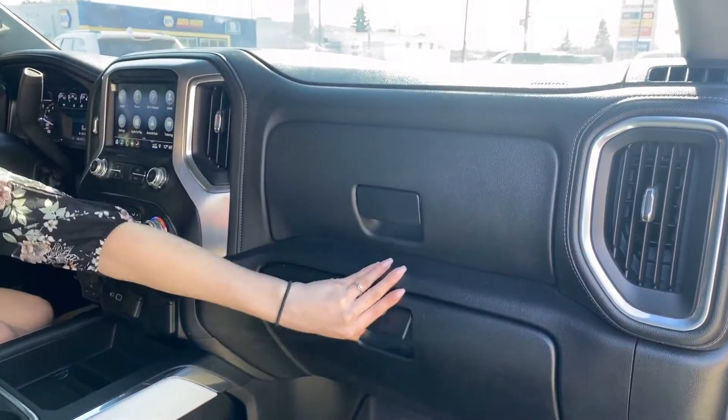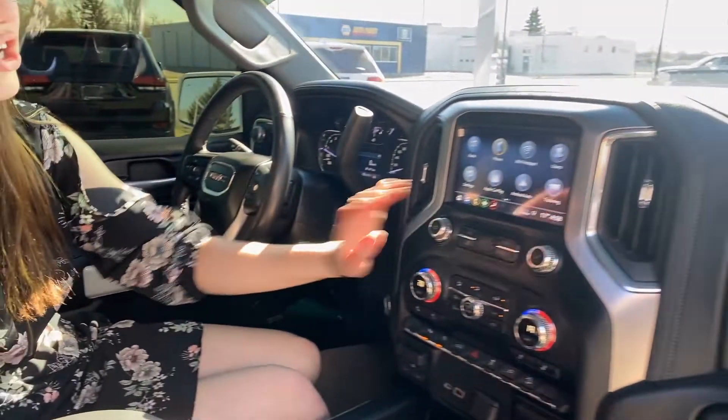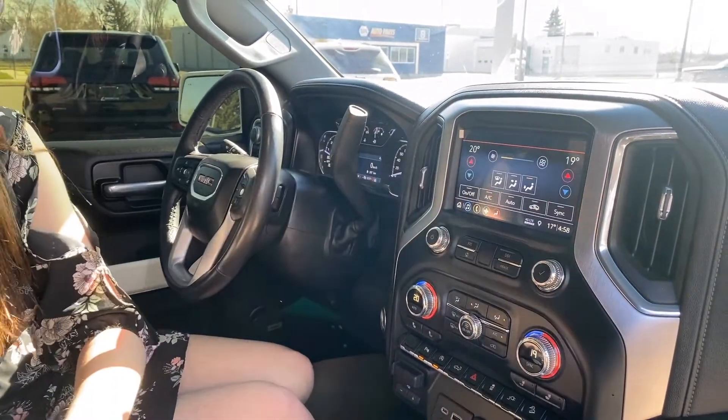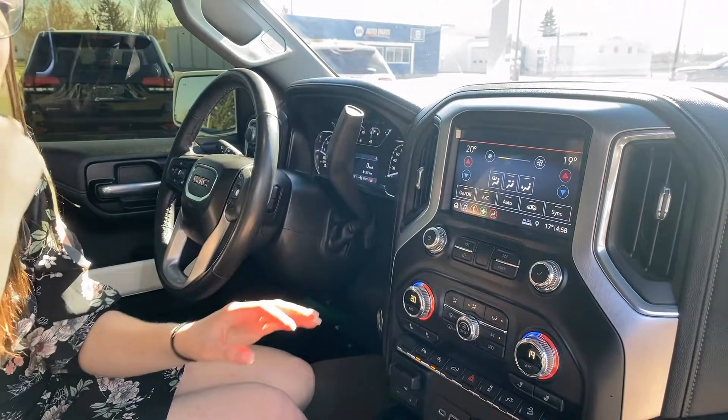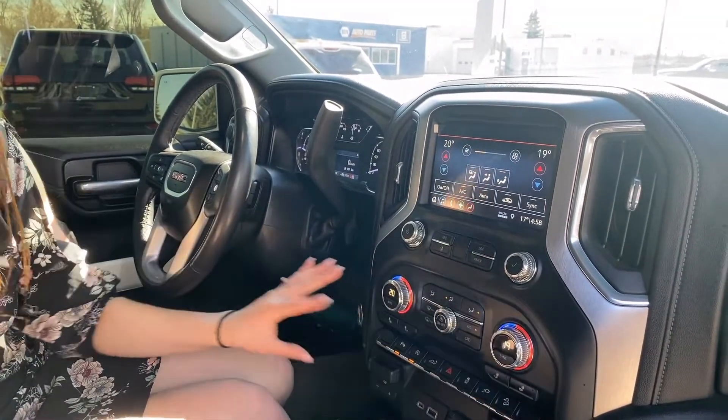Lots more storage up in your two glove compartments, and then this one does come equipped with a touch screen. It has your Apple CarPlay on it, and then you can also control your climate. This one does have dual climate control as well. All of the controls for your climate, if you're not wanting to use your touch screen, are just down here.